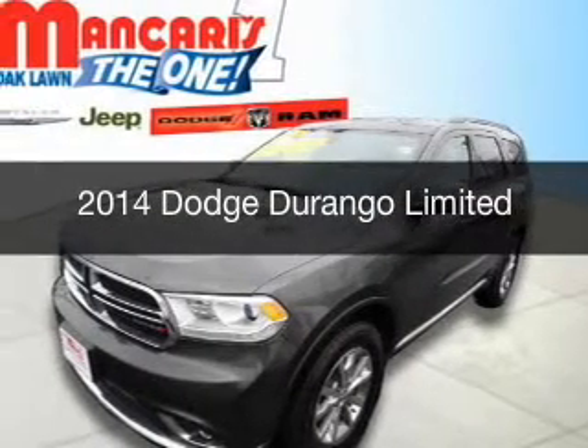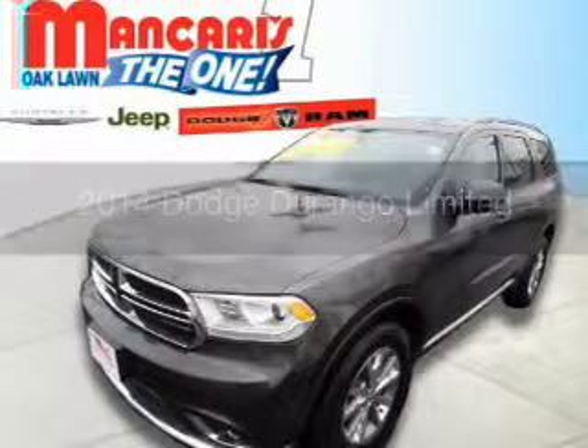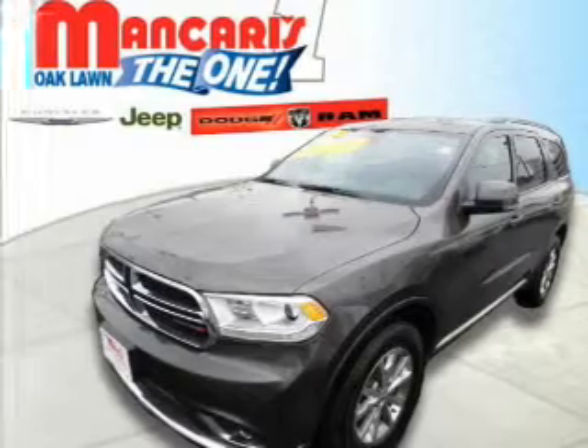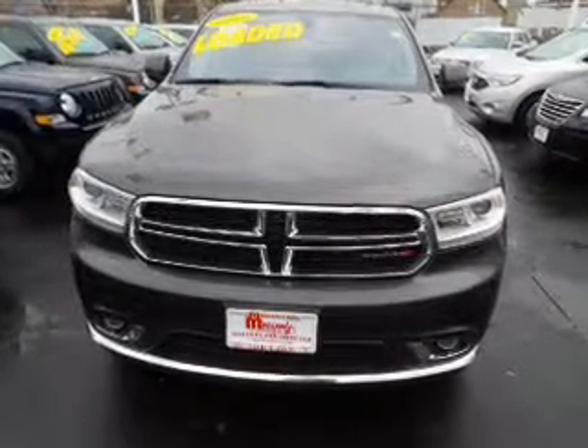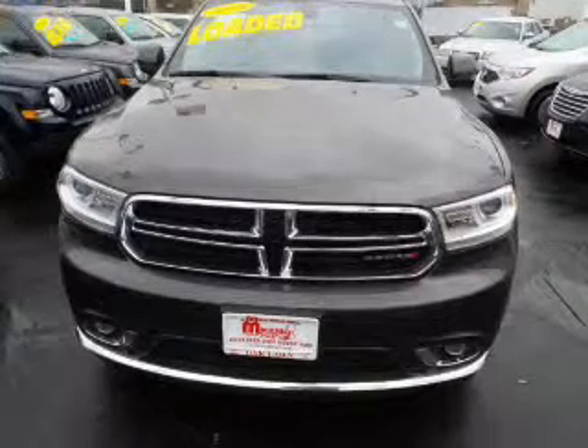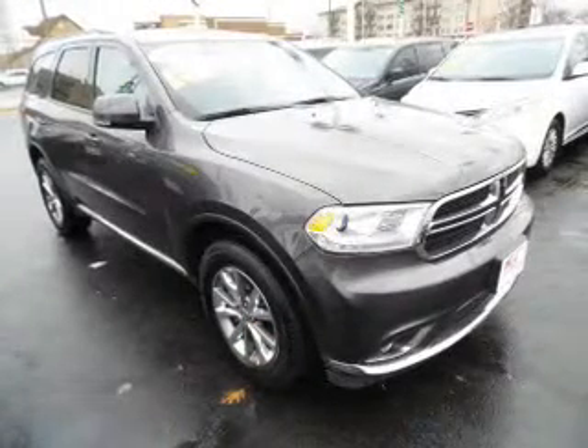This is a certified pre-owned 2014 Dodge Durango. Grab life by the horns. It's powered by all-wheel drive, a 3.6-liter, 6-cylinder engine, and an automatic transmission.